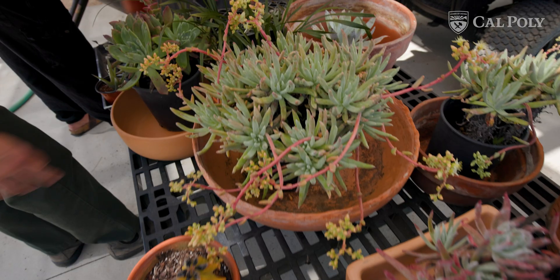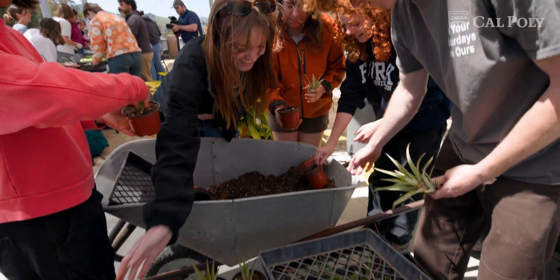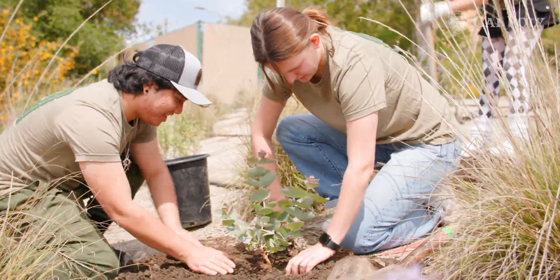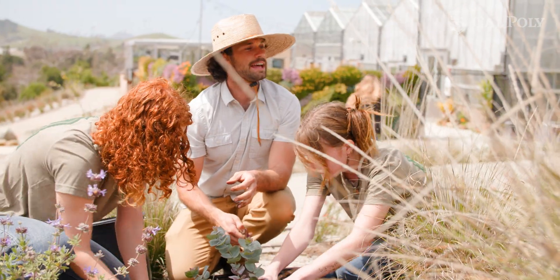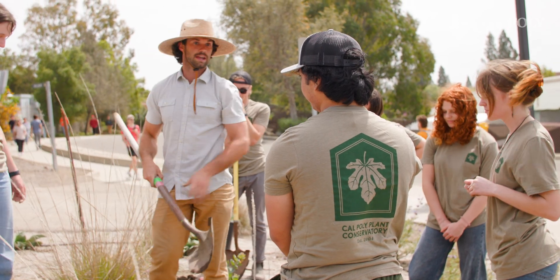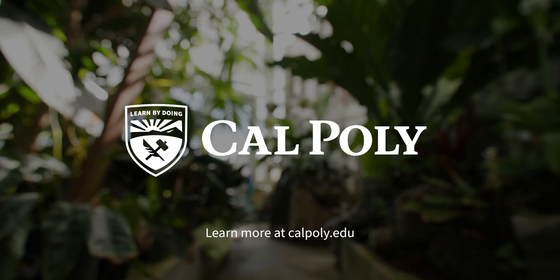This facility is a College of Science and Math facility, but students who come here range from English majors to engineering majors. They work with plants and are united by their love of plants and growing things, and seeing things change in the plant world. Ultimately, this facility is for our students — that's why we built it and the program: so students could have a learn-by-doing experience with the plants around them.